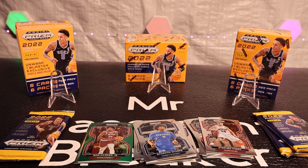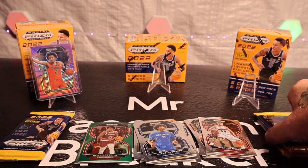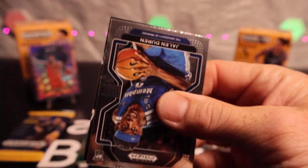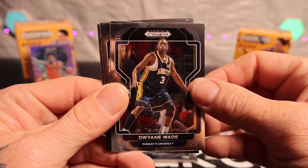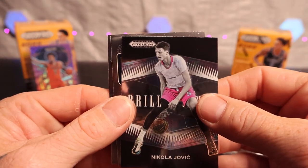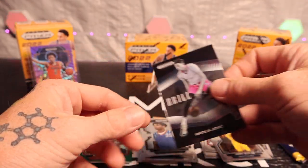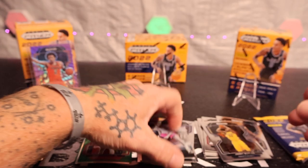I wonder who the big pool of the 2022 class is — I know Cade's decent, Paolo Banchero, Chet Holmgren. I know football more than basketball. We got Dwyane Wade, Jovic, Jimmy Butler, and Jaden Harden. Just making Shane special back there.